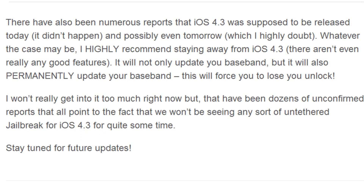There have also been numerous reports that iOS 4.3 was supposed to be released today, and that never happened — and possibly tomorrow, which I highly doubt. Whatever the case may be, I highly recommend staying away from iOS 4.3. There aren't really many good features to it for current iDevice users.